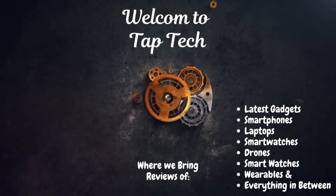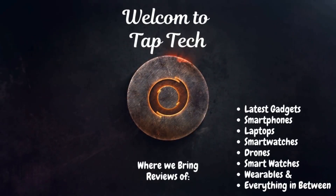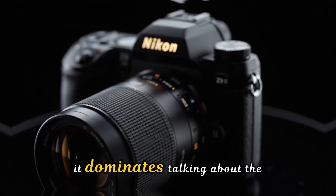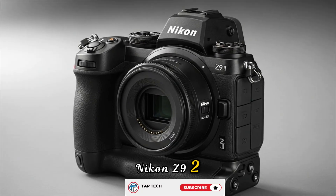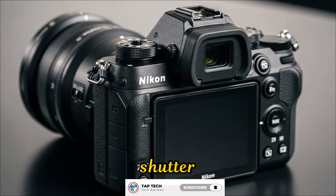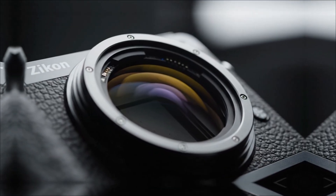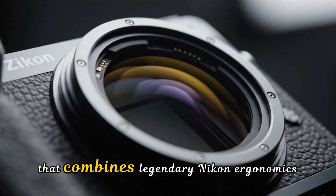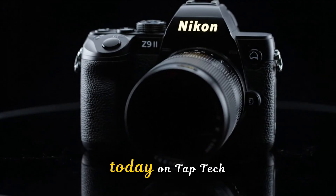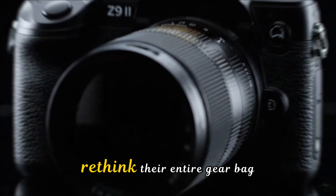The landscape of professional photography is about to be completely rewritten. While the world was busy arguing over the Sony A12 and the Canon R1, Nikon was quietly in the lab forging something that doesn't just compete — it dominates. We're talking about the Nikon Z9 II. Today on TapTech, we're peeling back the curtain on the specs that are making professionals rethink their entire gear bag.